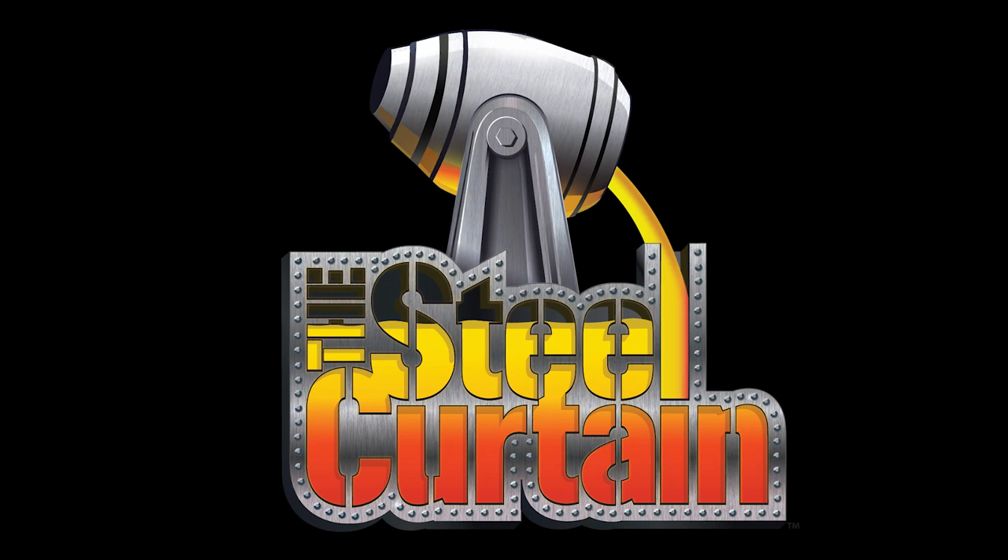Hey everyone, it's Coaster Daddy back today with another video. Today I'm going to be discussing Steel Curtain. This is one of my most anticipated new-for-2019 coasters, as it is one of the new coasters I'm actually going to get to ride this year, so I'm definitely really looking forward to this one. Let's dive into this ride and discuss why I think it potentially could be a top-notch coaster.